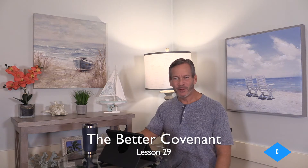Hello again, everybody. This is Pastor Tony, and welcome to lesson number 29. We only have a couple of lessons left in this series we've entitled The Better Covenant — we could call it the Far, Far, Far Better Covenant. That is referring to the new covenant that we live in as believers, new born-again believers in Christ.